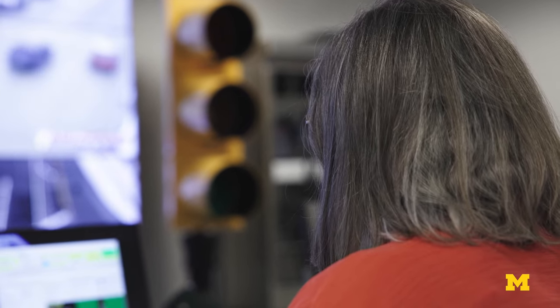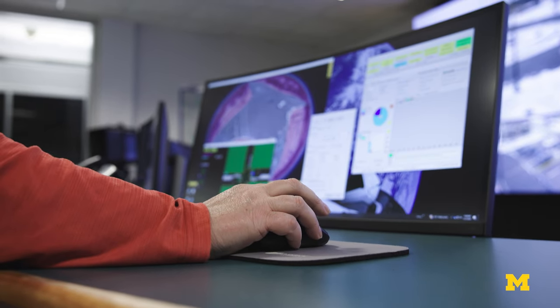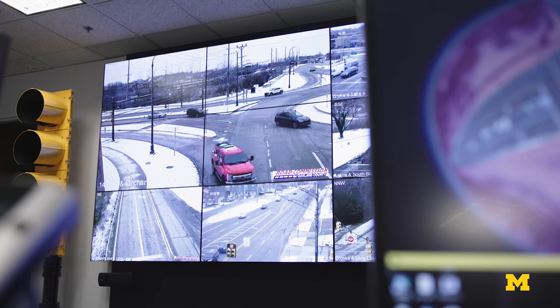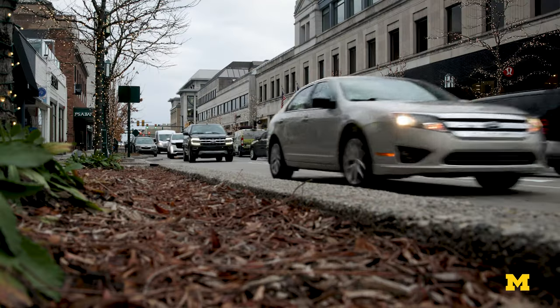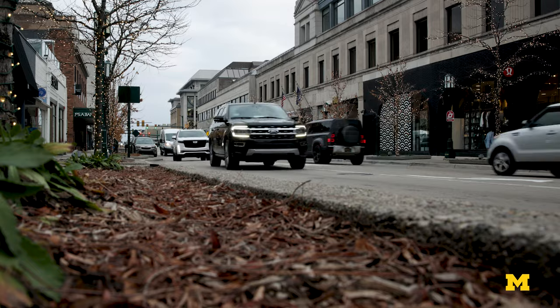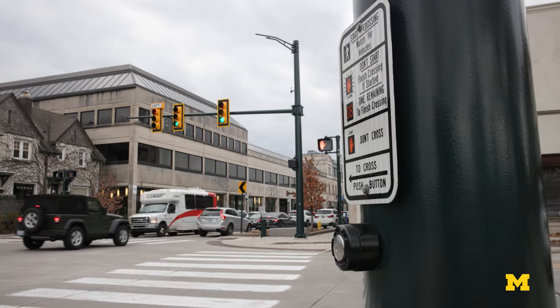What it allows us to do is update the signals more often. So instead of maybe once every five years or more, now we can look at this every few months to make sure we have the best timings out there. Even if we don't change the timings, it will confirm that what's out there is the best. It really benefits the motorists. For cities, this means traffic signal maintenance much more often and at a fraction of the cost.